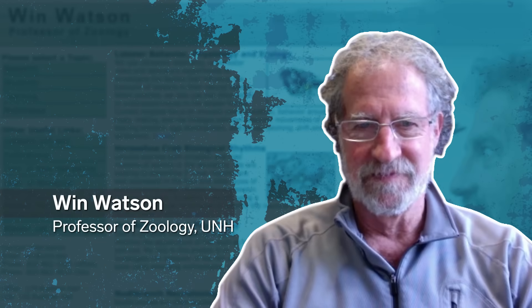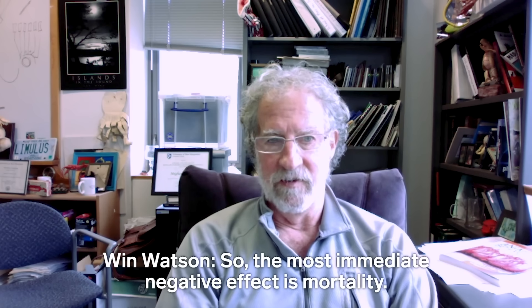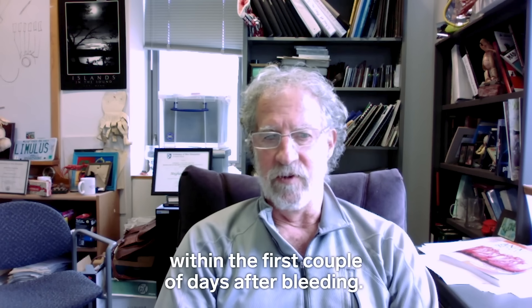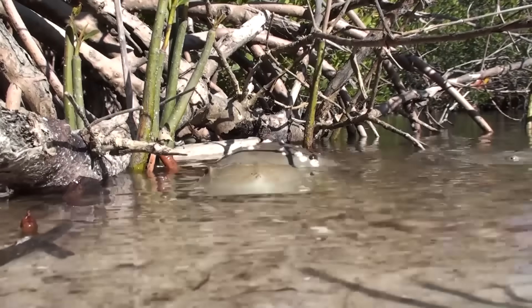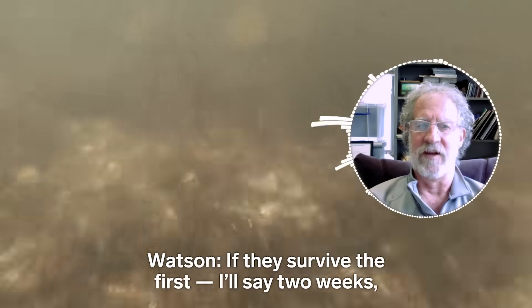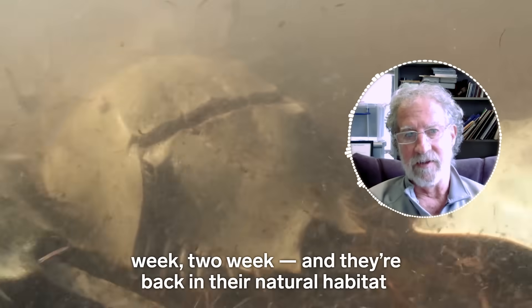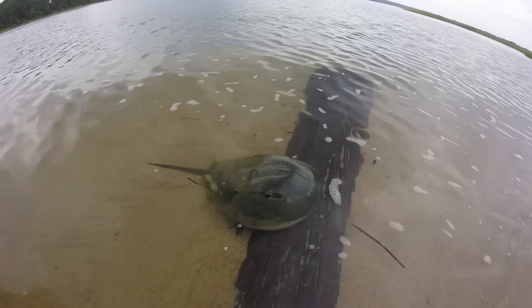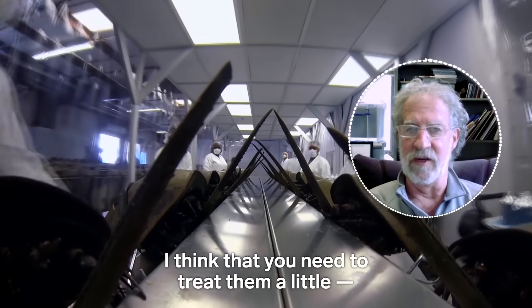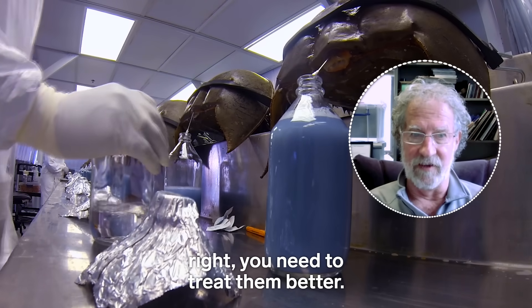Wynn Watson is trying to figure out what happens to the crabs when they're put back in the sea. The most immediate negative effect is mortality — anywhere from 10 to 25% of the animals will die within the first couple days after you bleed them. Bled crabs become disoriented and weak for a period of time, and females may have trouble spawning. If they survive the first two weeks and they're back in their natural habitat, they did pretty well. But it's getting through those two weeks that's the issue. Based on our data and others, I think you need to treat them better if you're going to increase your survival rate.